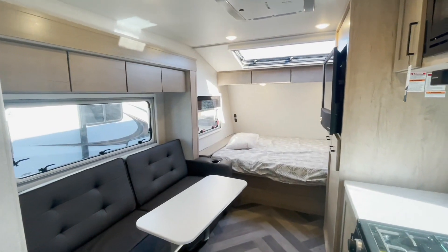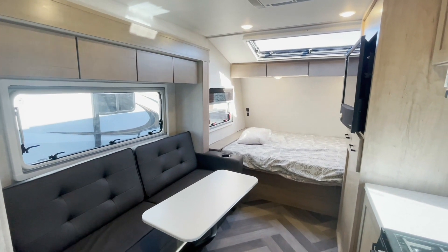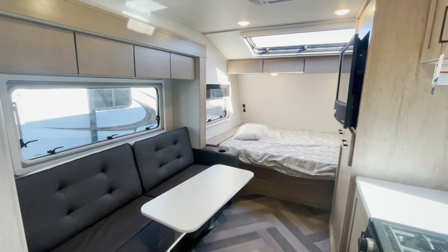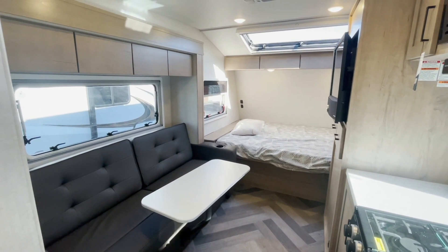As we enter into this floor plan, it immediately strikes me as the perfect single traveler or maybe couple traveler type trailer. This thing has literally everything that you need without it being too large in size.